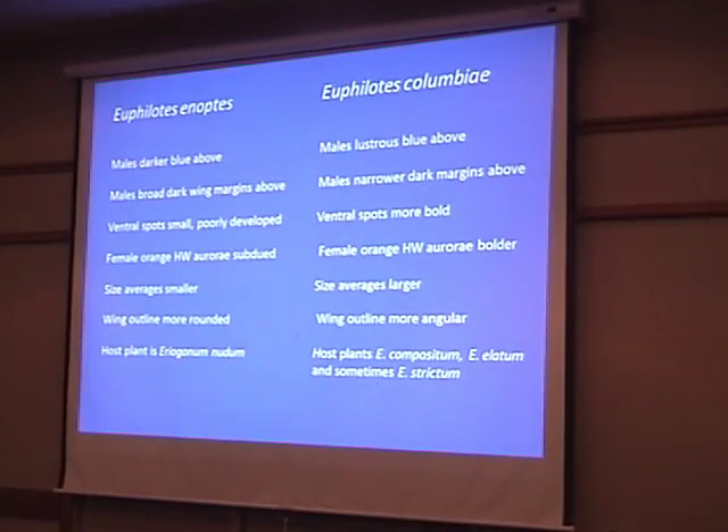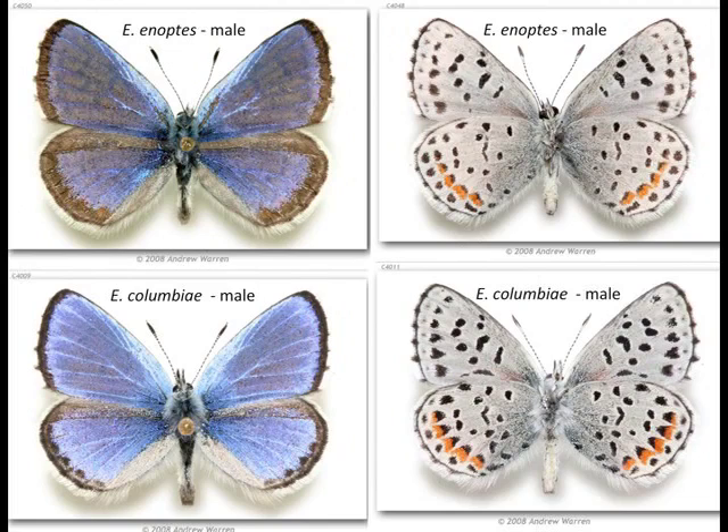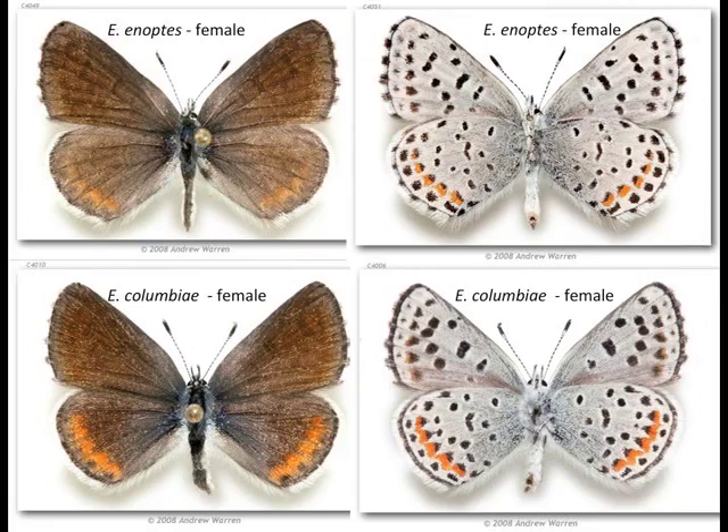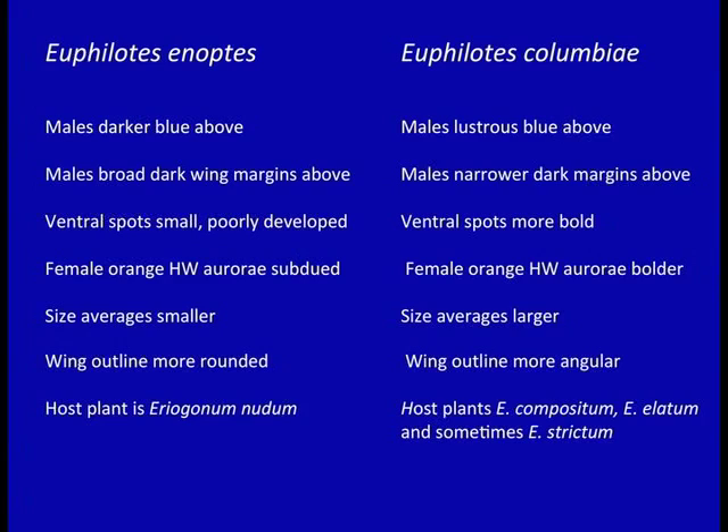Enoptes is somewhat smaller than Columbia blue. Andy also notes that in enoptes the wing outline is more rounded, while in Columbia blue it's more angular — though looking at the males and females side by side, that difference isn't very obvious. Wing shape can be a product of upbringing: if you have a luxuriant food plant and feed really well, you might have a more well-developed wing. Those wing characters can sometimes be sketchy.